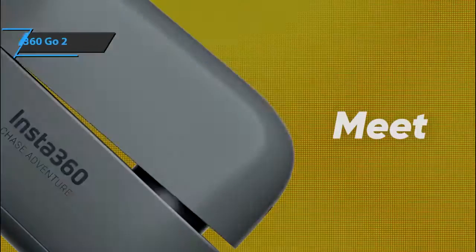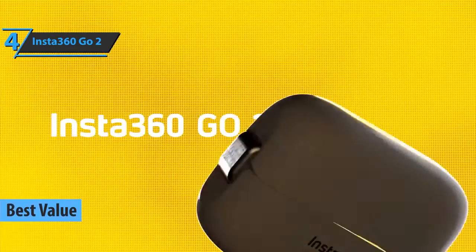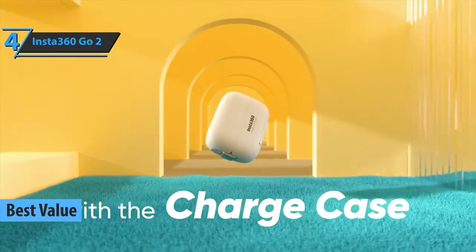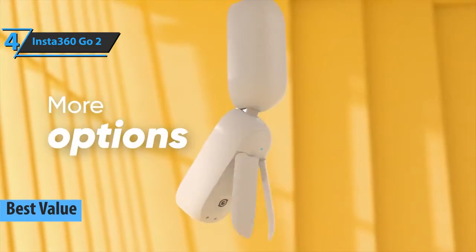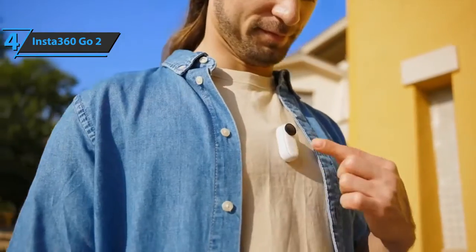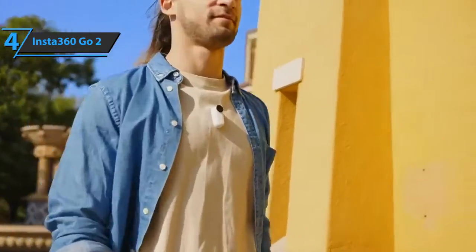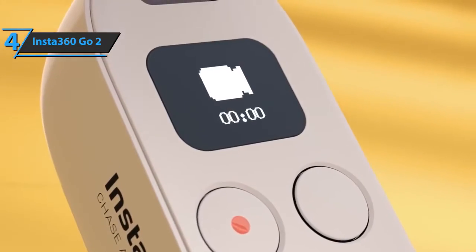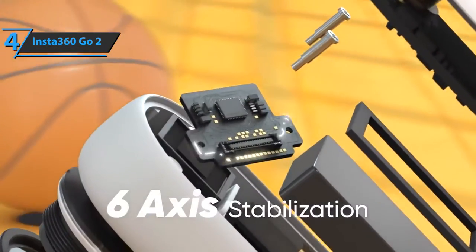The next product is the Insta360 GO 2, the best value action camera on the market in 2022. This model has a small pill-shaped body, ranking it among the smallest action cameras in the world. The Insta360 GO 2 charging case is just as important as the camera itself — it's the only way to charge the camera, and its screen allows you to switch between different shooting modes and shows battery status of both the case and the camera.